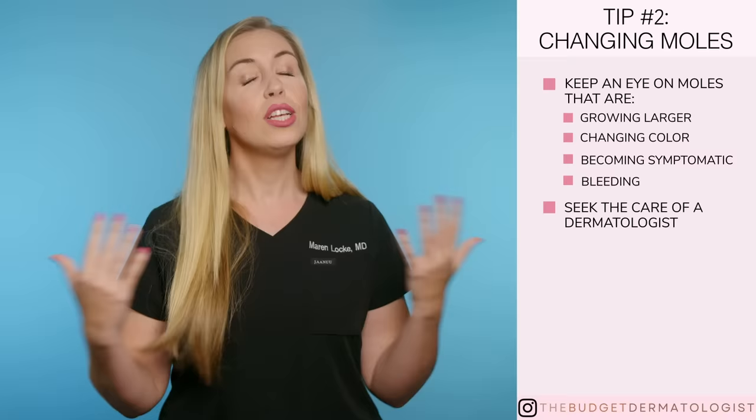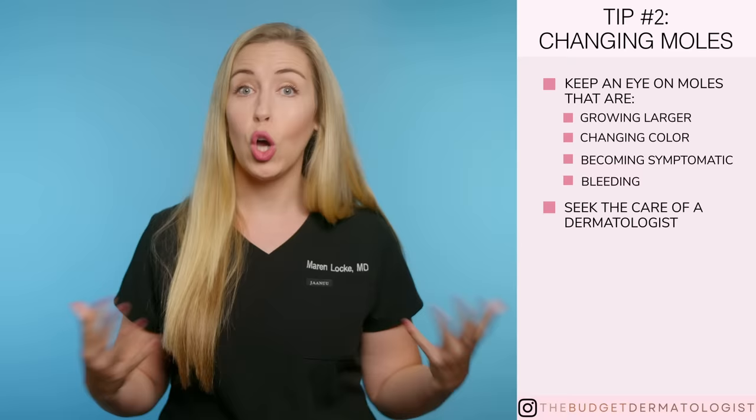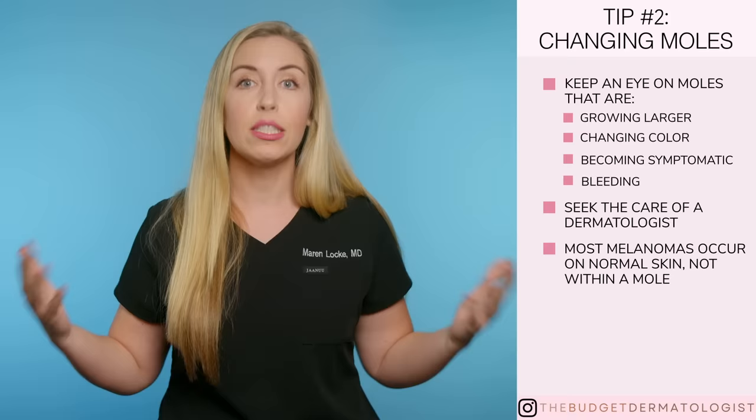Here's the thing — not all melanoma comes from a changing mole. In fact, most melanomas don't occur this way. Most melanomas occur de novo, meaning they just pop up on normal skin as melanoma. It was never a mole to start with.